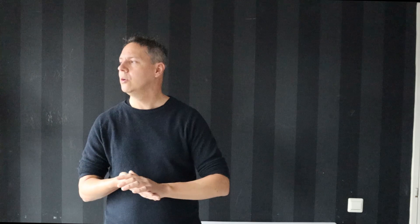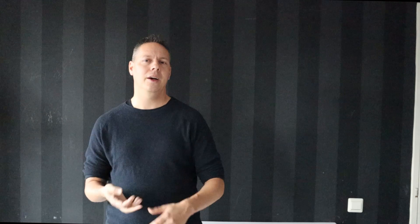With telescopes, we are talking about the aperture of the telescope. The bigger the aperture in diameter, the more light the telescope is able to collect. As a rule of thumb, the aperture of your telescope should be at least one tenth of the focal length. When dealing with a 2000 millimeter focal length, you would need at least a 200 millimeter aperture — an eight-inch telescope — in order to really zoom in on the target and detect all of the surface details on the planet you want to image.